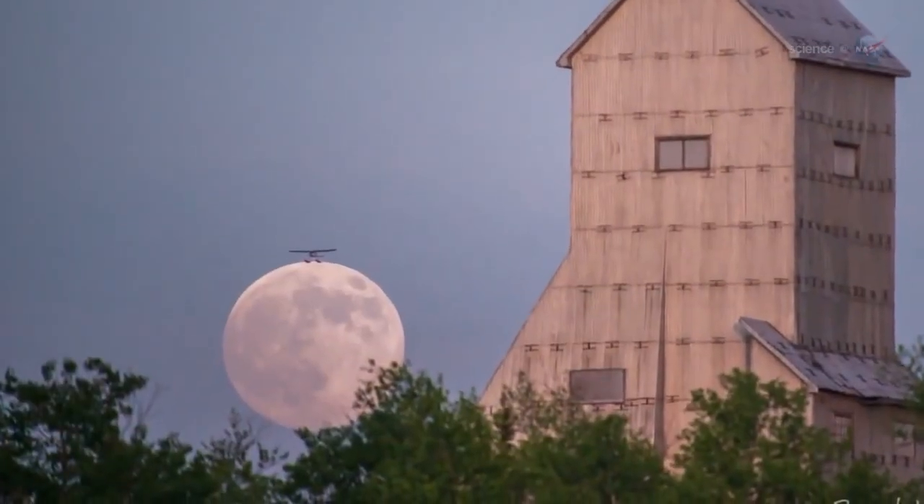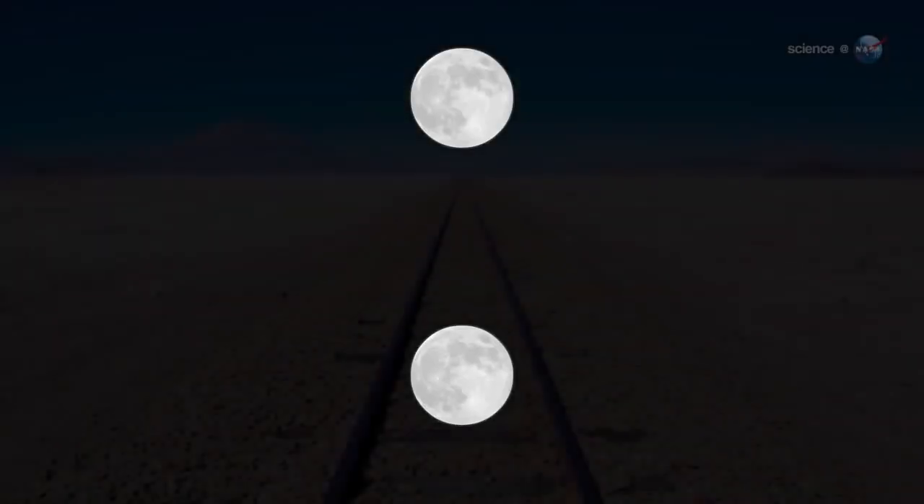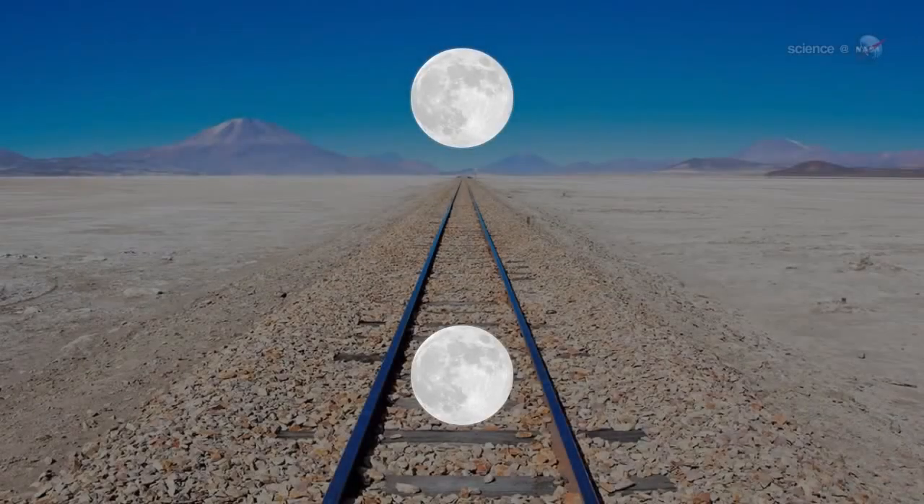Not only that, they are swollen to outlandish size by the moon illusion — a well-known but still mysterious trick of the eye that makes low-hanging moons seem much larger than they really are.